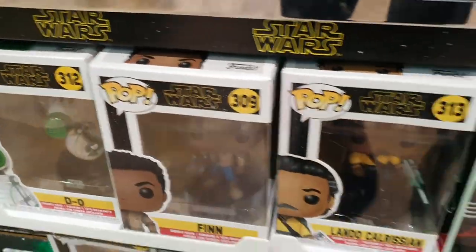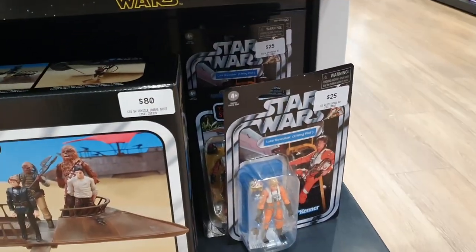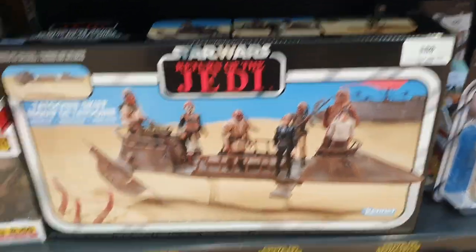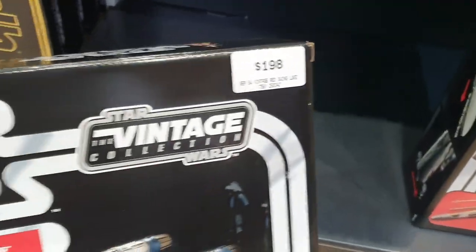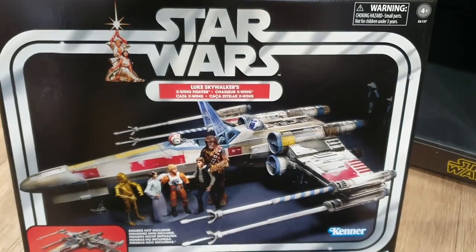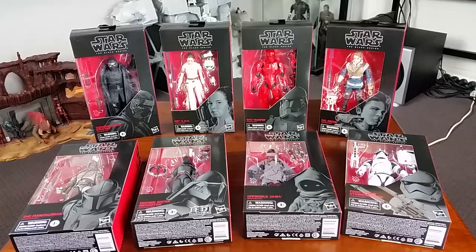Sorry about the glare on the cabinet — I think that was meant to be a Hyper Real Darth Vader; couldn't really get a good look at him. They did have a Tatooine Skiff for $80, which is not a bad price. They also had the Vintage Collection Luke X-Wing, which is what I really wanted, but it was $200. As far as I'm concerned, that's just way too high.